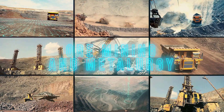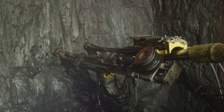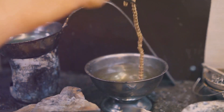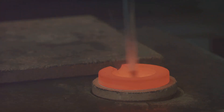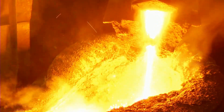Extracting gold from lode deposits is a multi-stage process, a delicate dance between brute force and technological finesse. The first step is to access the deposit, which often involves drilling and blasting through solid rock to create tunnels and shafts. Once the ore is extracted from the ground, it's transported to a processing plant, where it begins its transformation from raw material to gleaming metal. The ore is crushed and ground into a fine powder, then mixed with a solution of cyanide or other chemicals, which selectively dissolve the gold, separating it from the other minerals. The final step is refining, where the gold is melted down and any remaining impurities are removed, leaving behind the pure, lustrous metal we all recognise.